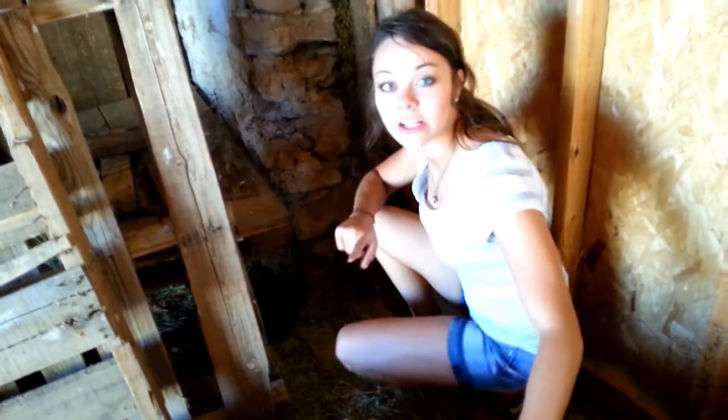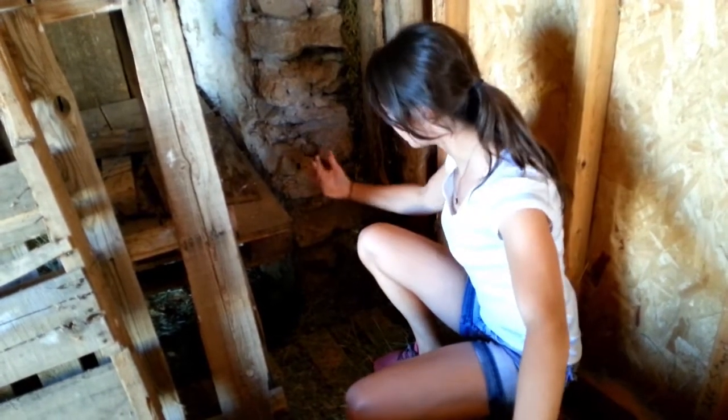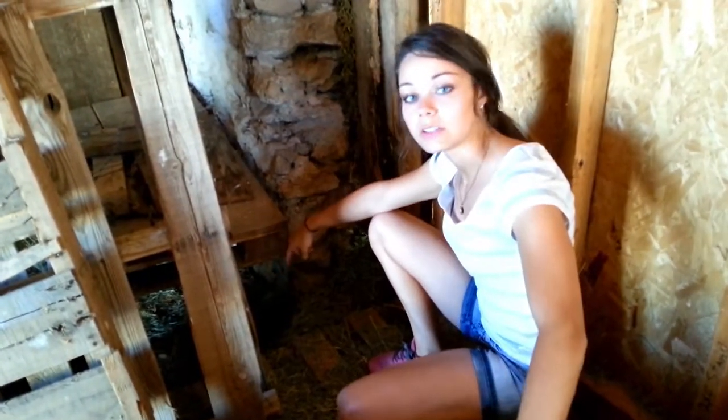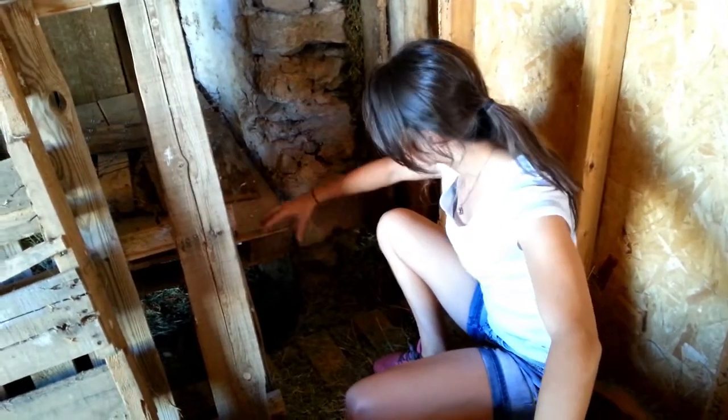Here we have another rockchuck area in this barn. They're digging again from the outside and they're coming up into the barn. If you can see it, we disguised the trap over this hole and we put some hay around it so there's only one opening it can go in and out of. And either way, it'll still get caught.